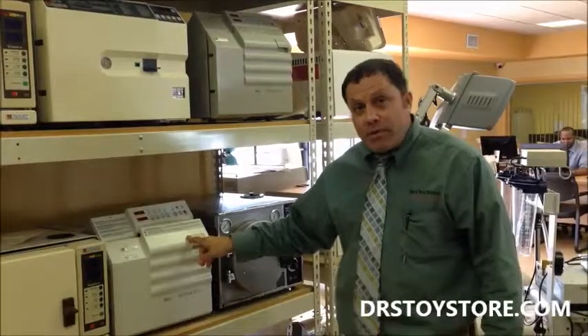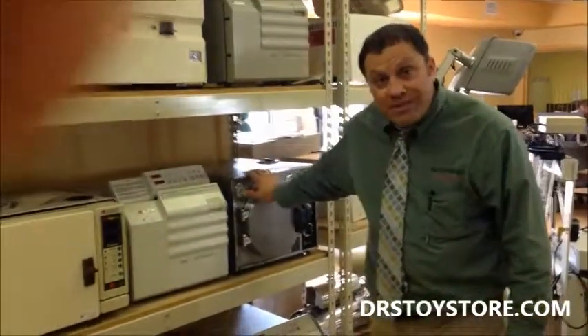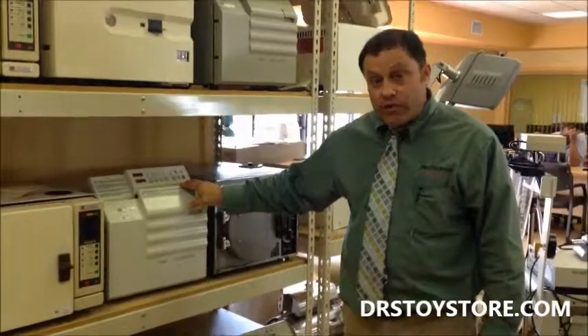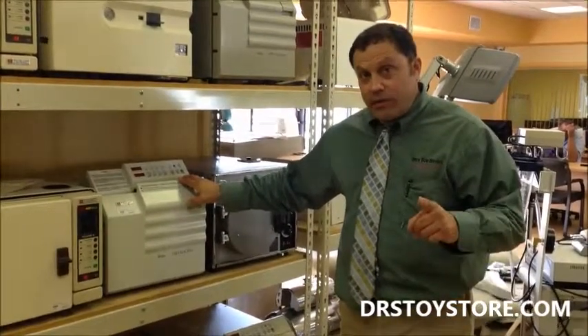Some of the new ones, the computers will go. Sometimes it's better to refurbish the old ones and keep them. They work, they're very inexpensive to repair. But if you need an M9 or an M11, call the Doctor's Toy Store today, 1-877-DRS-TOYS.